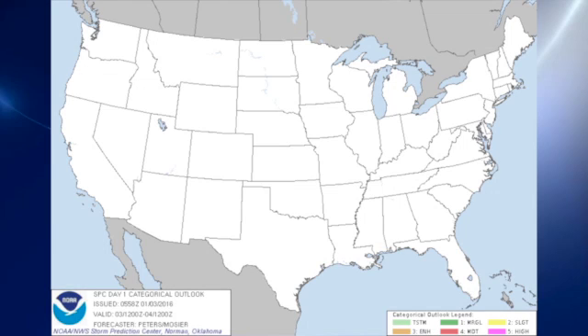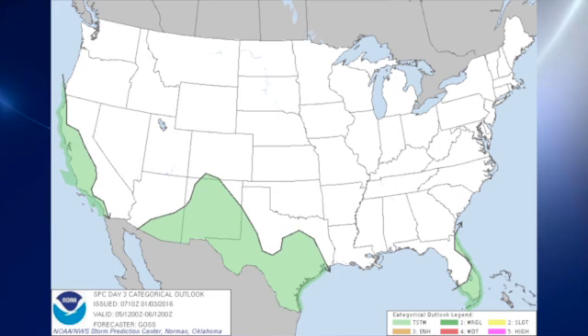The Storm Prediction Center has no thunderstorms forecast for anywhere in the continental United States. On day two, we do see that there's some thunder possible over the southwestern United States. And then on day three, we see some at the southern tip of Florida, as well as south Texas and the southwestern United States.